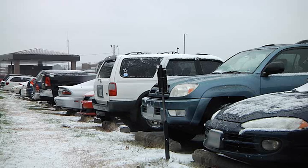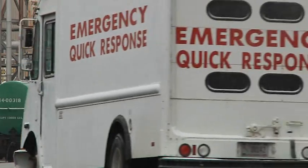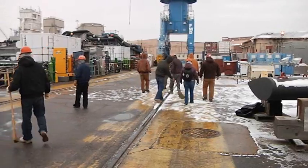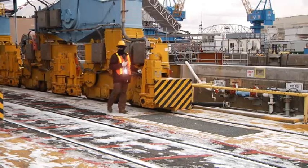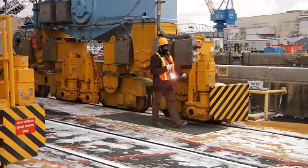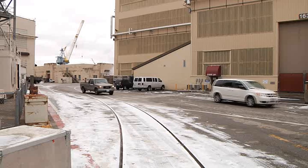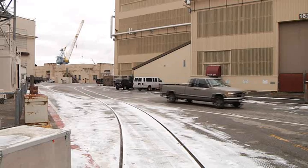NAVFAC and the NNSY Snow Removal Team will work together to clear walk paths from the shipyard's parking lots to the CIA gates. For your own safety, do not walk outside of these cleared walkways or paths. Norfolk Naval Shipyard is responsible for removing snow inside the CIA, and NAVFAC is responsible for removing snow outside of the CIA. Snow removal efforts are first devoted to pathways needed for emergency vehicles.